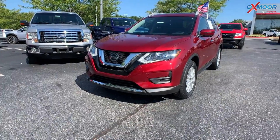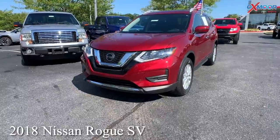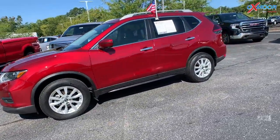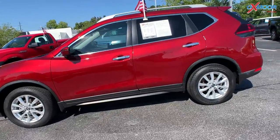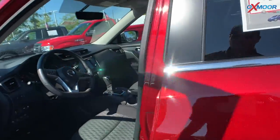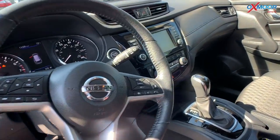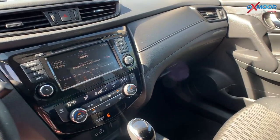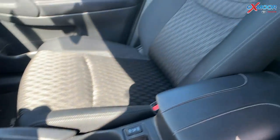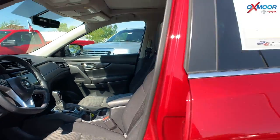For our second vehicle, this is a 2018 Nissan Rogue SV. It is all-wheel drive. That exterior color is called scarlet ember. This vehicle is going to have alloy wheels. You're going to have a roof rack rail. There's going to be a spoiler in the back, power liftgate. You'll also have Apple CarPlay with Android Auto. That interior is in a charcoal.